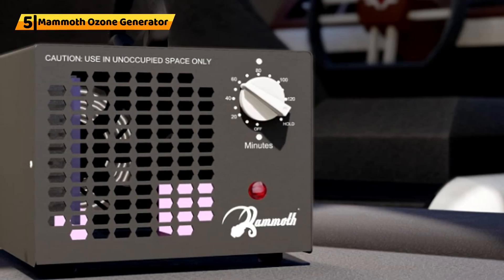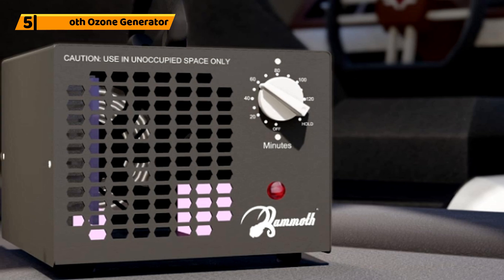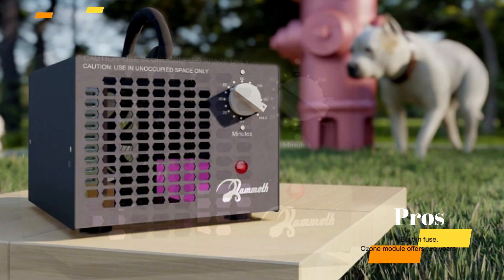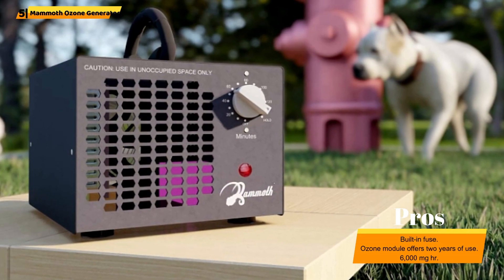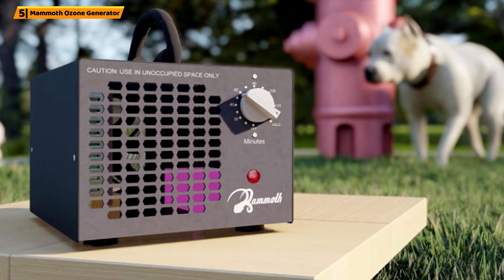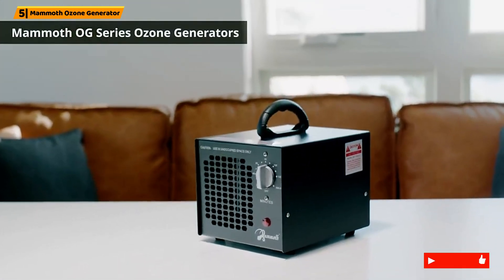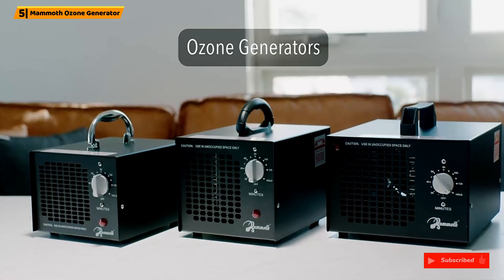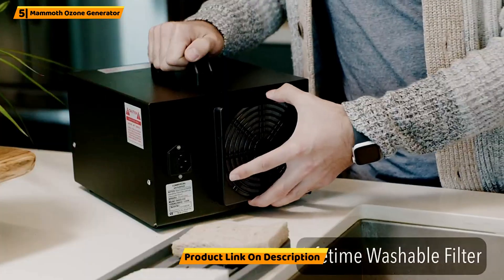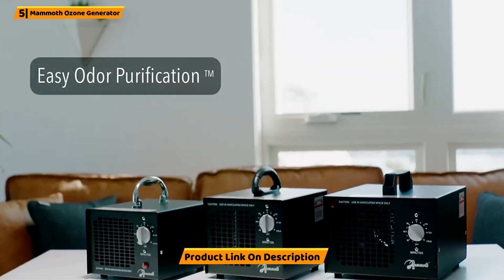Number 5: Mammoth Ozone Generator. The Mammoth Ozone Generator offers a superior quality generator air purifier with a 120-minute timer in addition to a constant function, increasing new comfort levels across your indoor space. The large fan and built-in fuse provide excellent performance, while the reusable metal filter is useful and easy to maintain. The included ozone module provides up to two years of use and can be easily replaced, providing an economical performance.